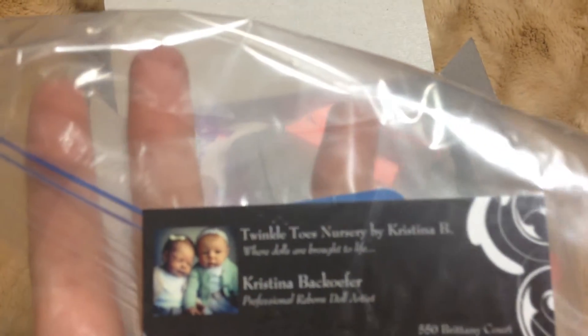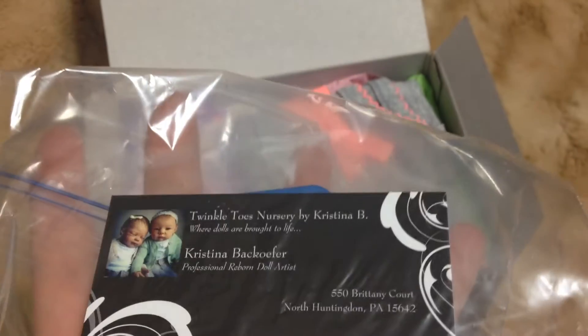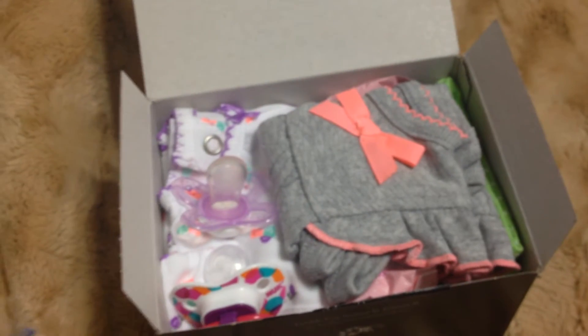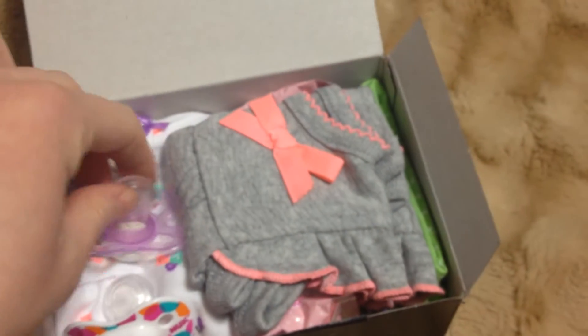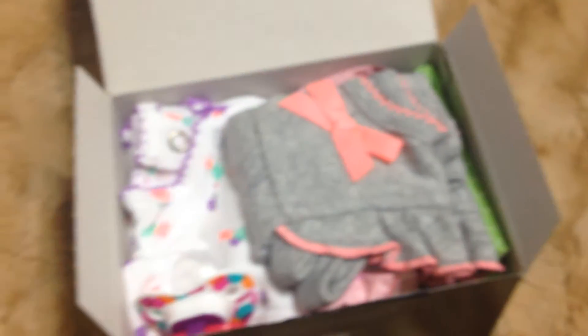So that's her business card. And some magnets. And she sent some pacifiers. Oh, I love this one.